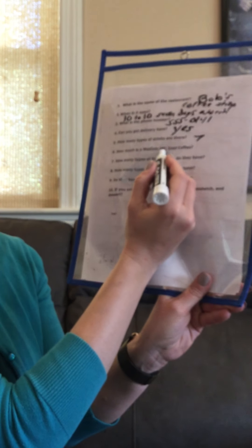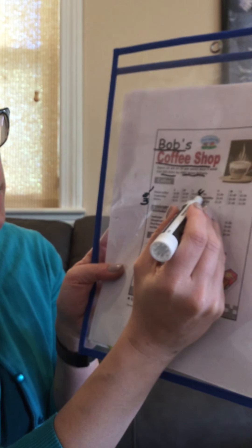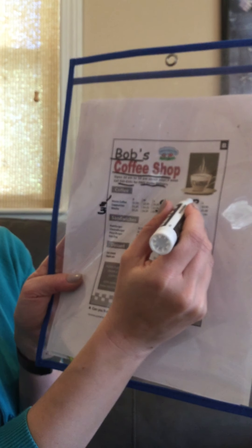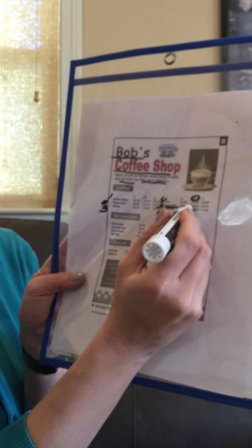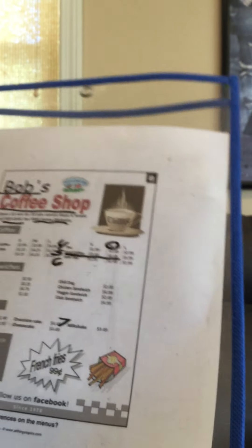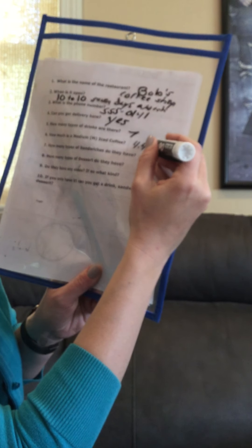How much is a medium iced coffee? First you have to find the iced coffee, then look for the M — medium — and then go across to find the price. The price, I don't know if you can read that, is $4.49.